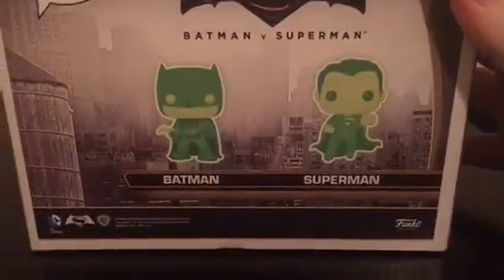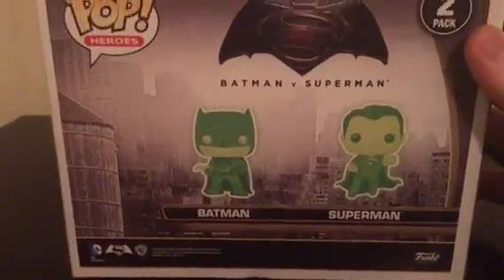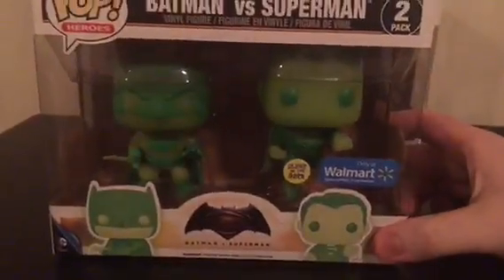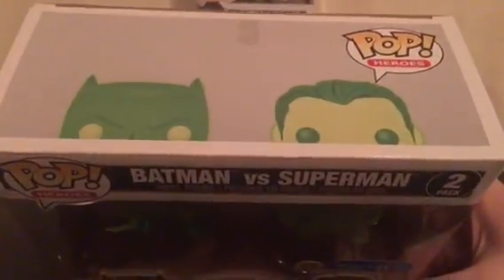On the back there's nothing really too special, but I like that emblem. But these are what I got everybody, and I couldn't wait to get this.